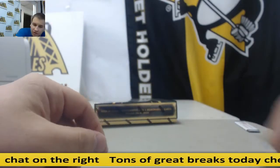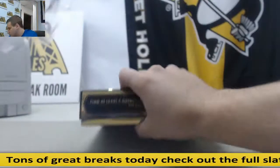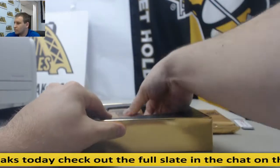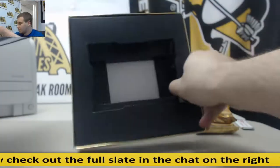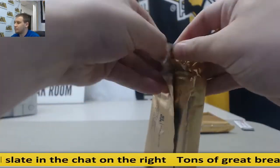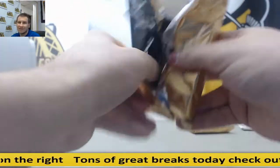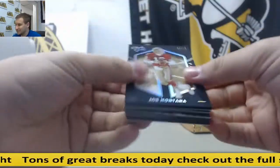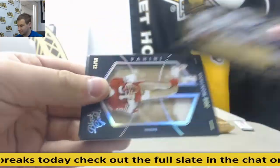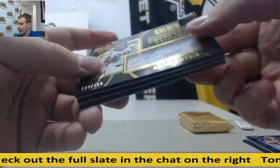Now I'll move on to Black Gold. $2.25, Dorsett, Smith, and Elliott. Number to 50, Joe Montana base. Autograph, Adam Gotsis, $1.99.